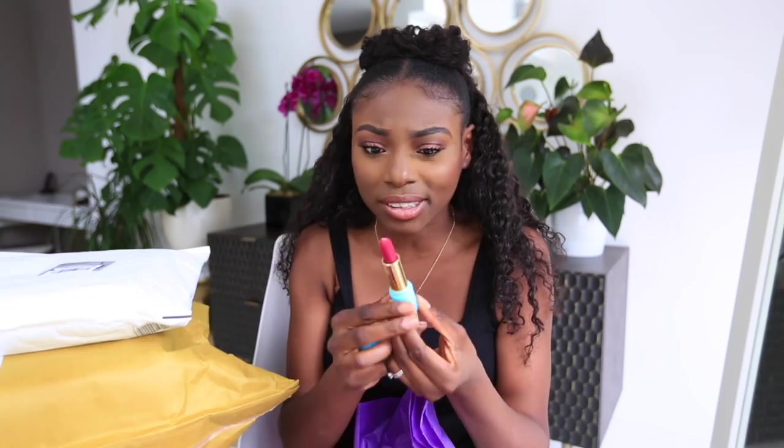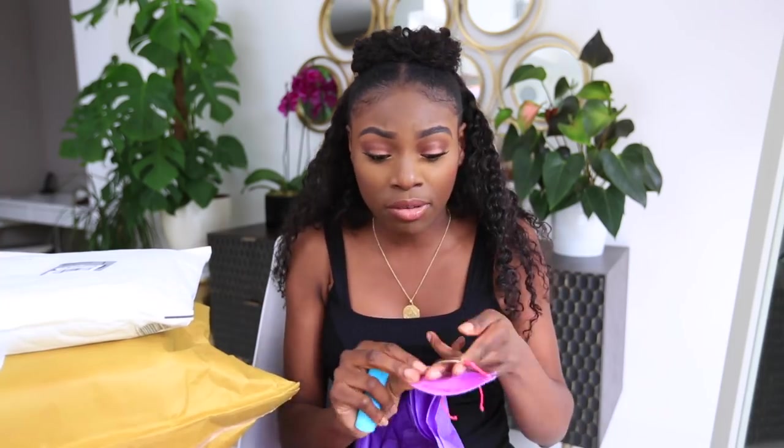Next is Tarte. I'm hoping they'll send me a Shape Tape — sometimes they just send random stuff rather than product. This one is a mirror, then there's a lipstick — a dark burgundy one — that I don't want to swatch because I want to give it away. There's also a little jewelry bangle that says 'Kiss and Makeup,' which is very cute, and a water bottle.